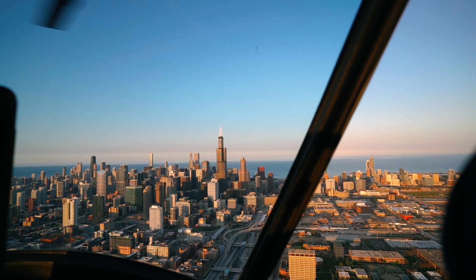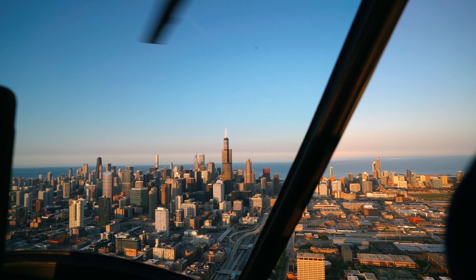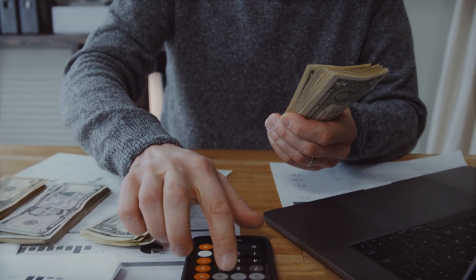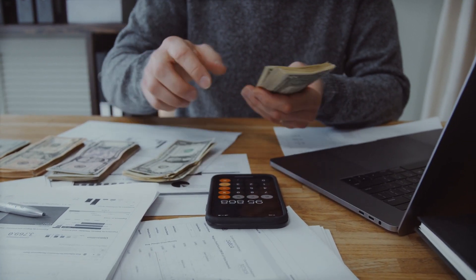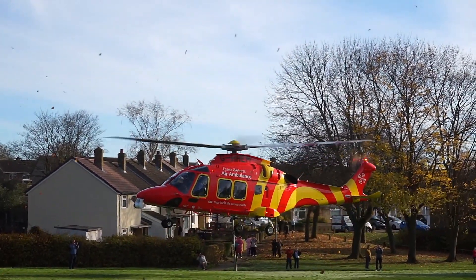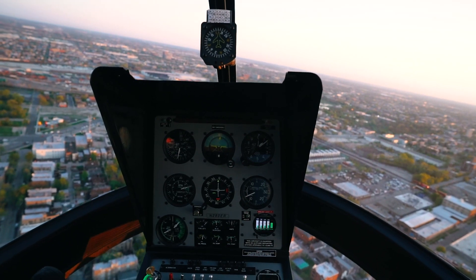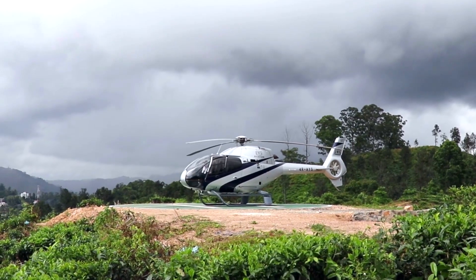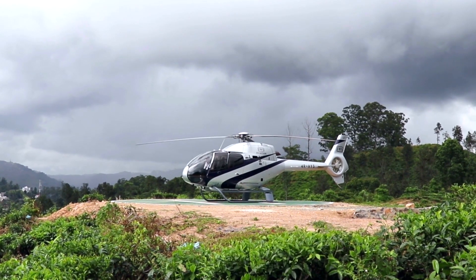Have you ever imagined what it would be like to fly over a city? If you have the money to maintain one, pay for insurance, and be prepared to repair anything that appears worn out — because helicopter components have a lifespan that should not be exceeded — seeing the world from nearly 50 feet above is an amazing experience. If you're interested in getting one, you've come to the right place.